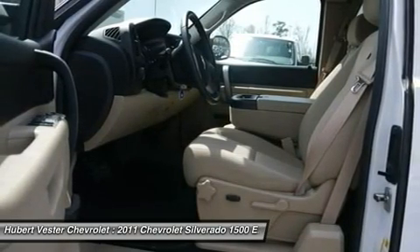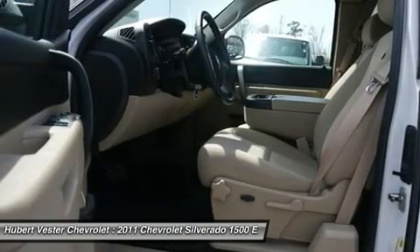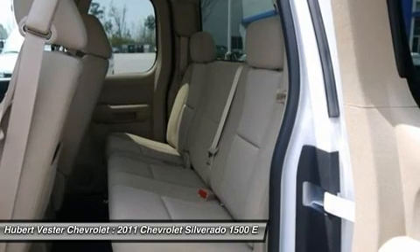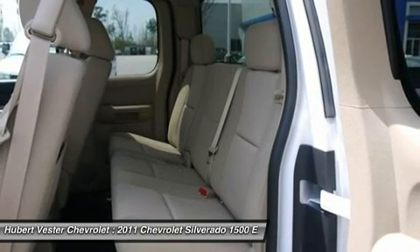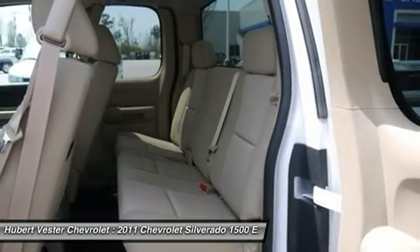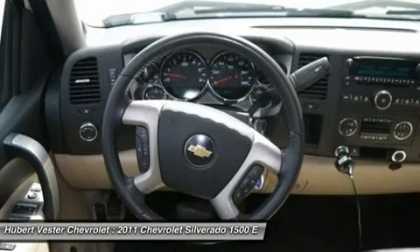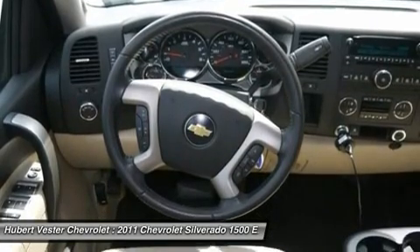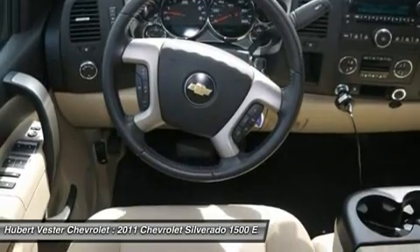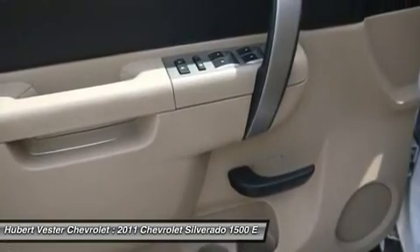Front reading lights, front wheel independent suspension, fully automatic headlights, heated door mirrors, heated power adjustable black outside mirrors, illuminated entry, leather wrap steering wheel, low tire pressure warning, MP3 decoder, occupant sensing airbag, outside temperature display, overhead airbag, overhead console, panic alarm, passenger door bin, passenger vanity mirror, power door locks with remote keyless entry, power door mirrors, power steering, power windows.